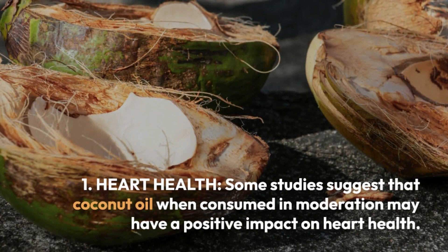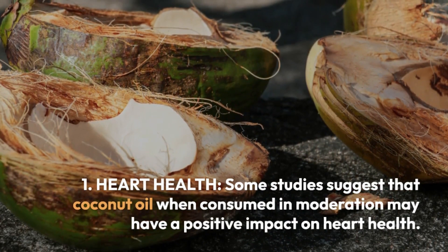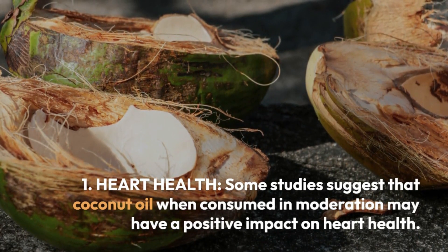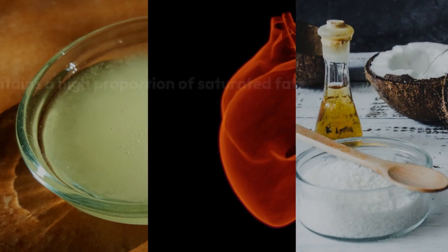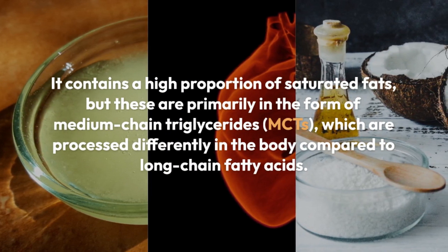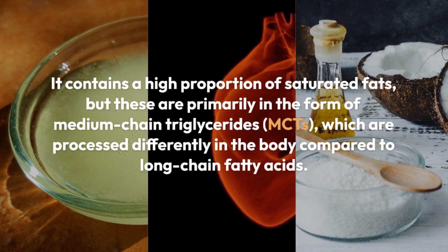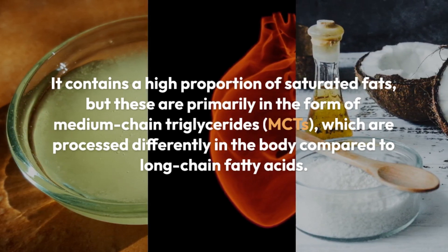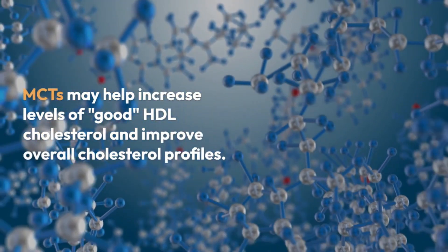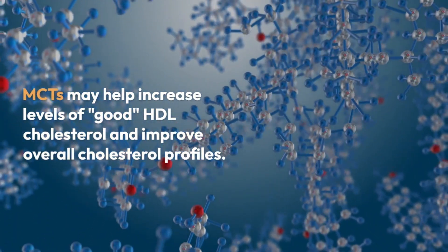Number 1: Heart Health. Some studies suggest that coconut oil, when consumed in moderation, may have a positive impact on heart health. It contains a high proportion of saturated fats, but these are primarily in the form of medium chain triglycerides, MCTs, which are processed differently in the body compared to long chain fatty acids. MCTs may help increase levels of good HDL cholesterol and improve overall cholesterol profiles.